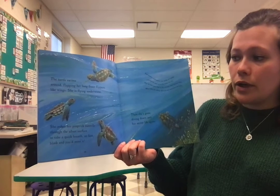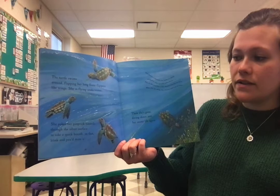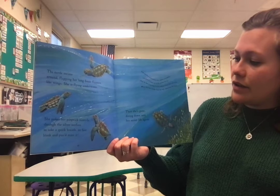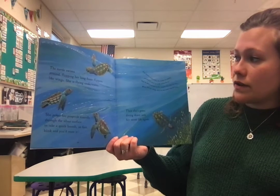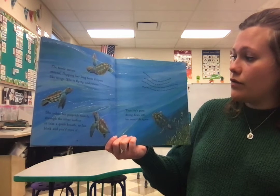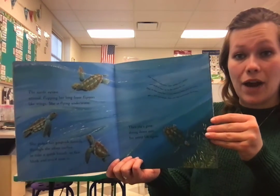She pokes her pin-prick nostrils through the silver surface to take quick breaths — so fast, blink, and you'd miss it. Then she's gone, diving down into her secret life again. Fish breathe underwater, but turtles are reptiles and need to come up to the surface for air. They do this every four to five minutes when they are active. When they are asleep, they can stay underwater for hours.